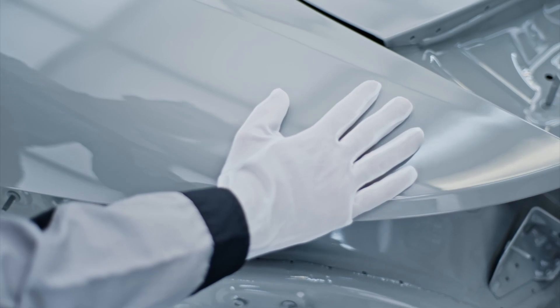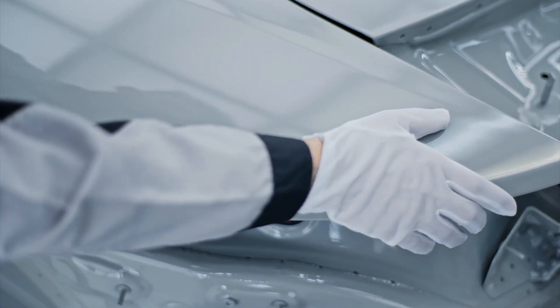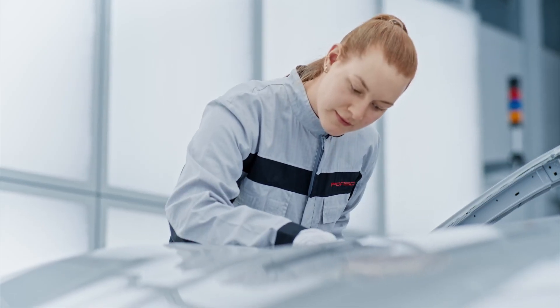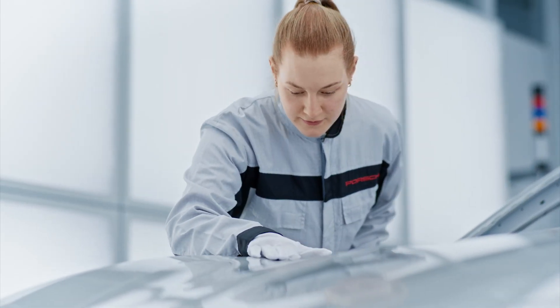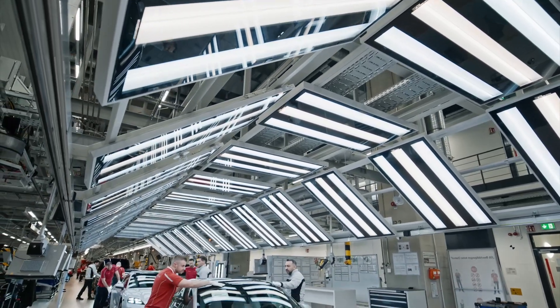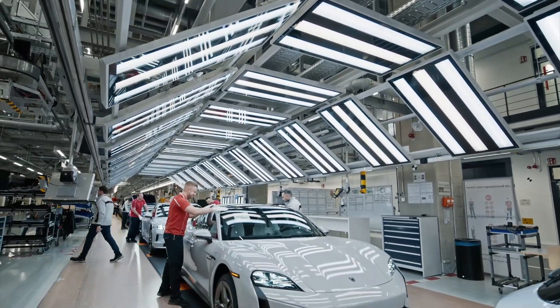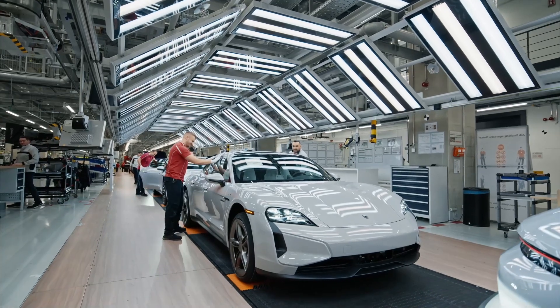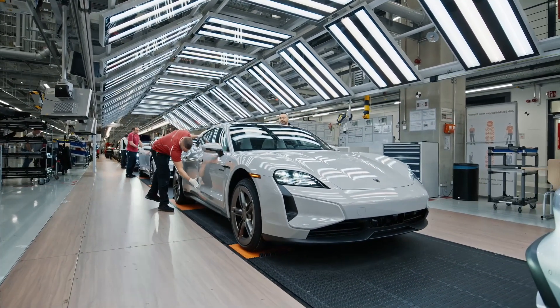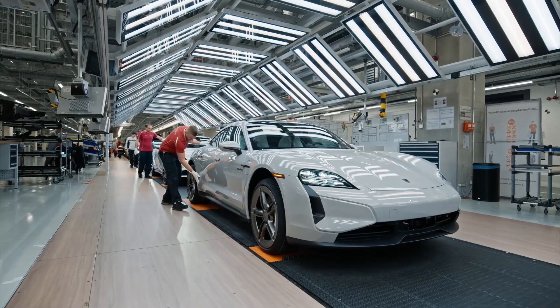Step into Porsche's Taycan factory in Zuffenhausen, Germany, and you'll witness innovation and efficiency that few can match. This factory is not only a production center, but also a symbol of progress in the automotive industry and Porsche's commitment to the environment. With an area of more than 270,000 square meters, the factory operates with a perfect fusion of advanced technology and exquisite craftsmanship.